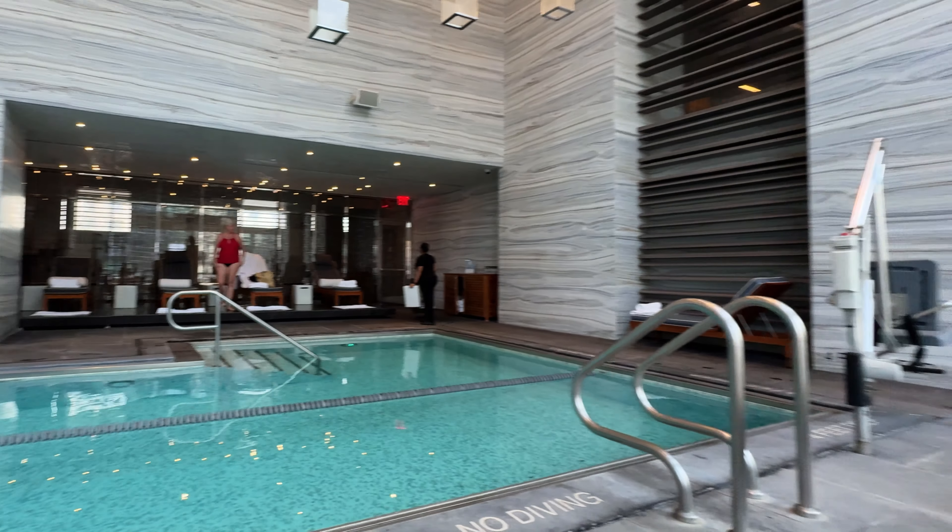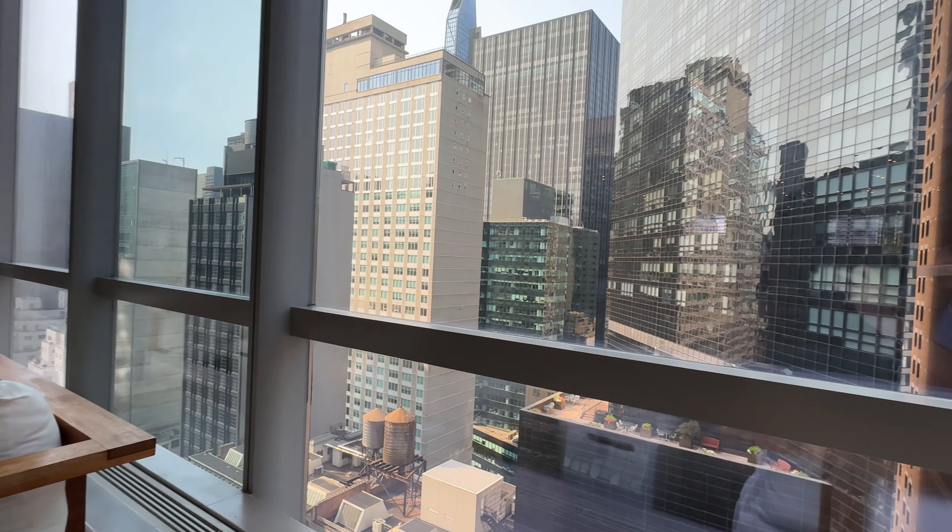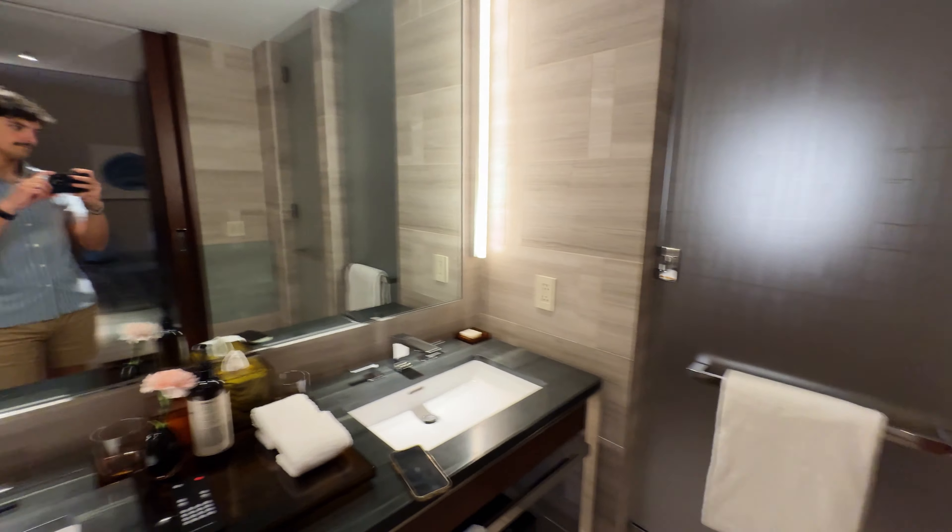The Bilt card is a rewards program first that happens to have a credit card. While some perks have been scaled back since launch, it's still an excellent zero annual fee card for anyone paying rent. We personally stayed at the Park Hyatt in New York City — a $1,600 per night hotel — using points earned simply by paying rent on time with the Bilt card.